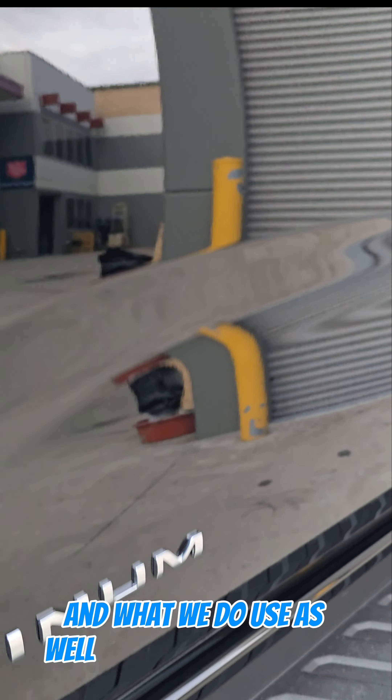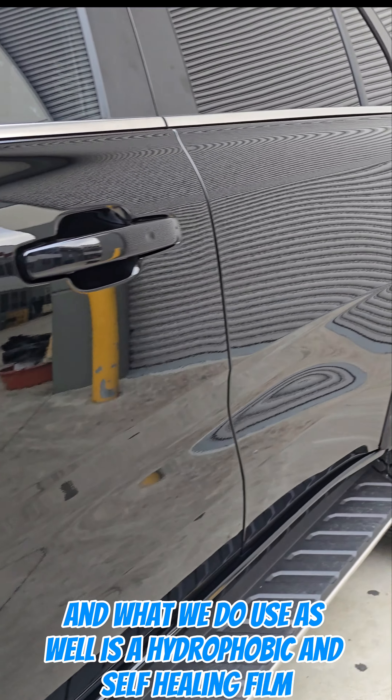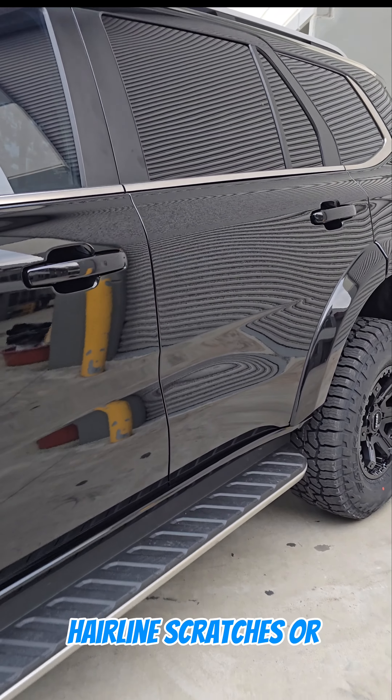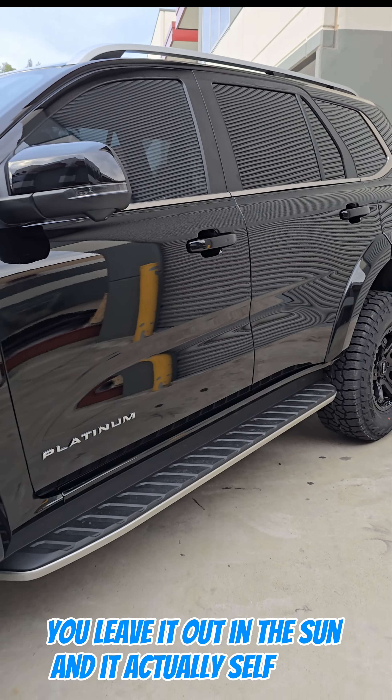What we also use is a hydrophobic and self-healing film. So if the car were to get bush pin stripes, airline scratches, or swirl marks, you leave it out in the sun and it actually self-heals.